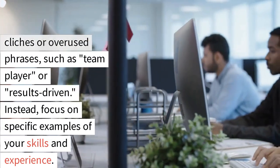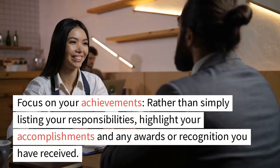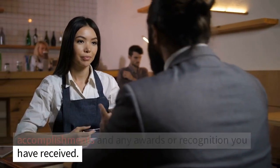Instead, focus on specific examples of your skills and experience. Number 5: Focus on your achievements. Rather than simply listing your responsibilities, highlight your accomplishments and any awards or recognition you have received.